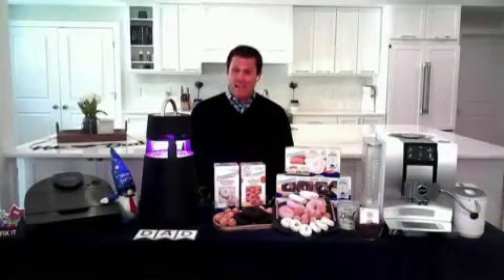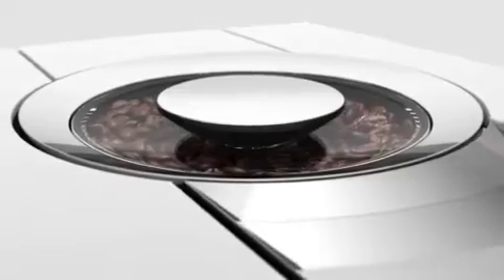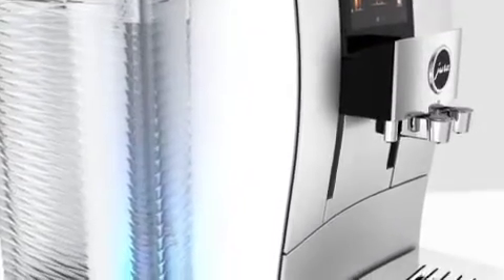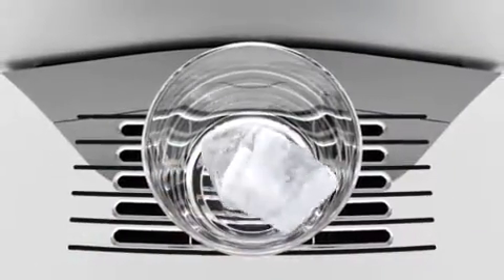Here's a great gift idea: give dad the best coffee with the Jura Z10 — a world first. It makes over 32 different specialties, from espresso to flat white. Plus, for a new dimension in coffee enjoyment, dad can enjoy cold brew too. Simply select your drink of choice from a touchscreen display and the grinder instantly adjusts to the perfect grind for the selected specialty.